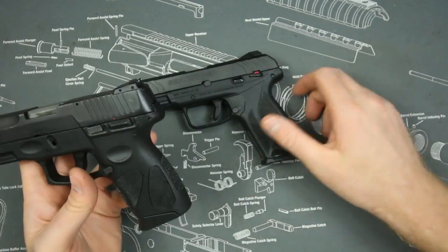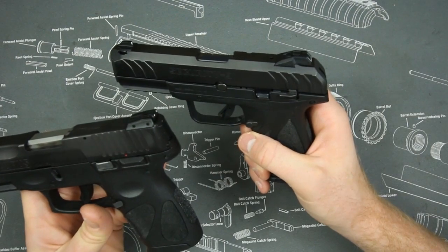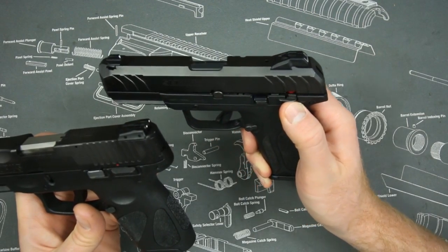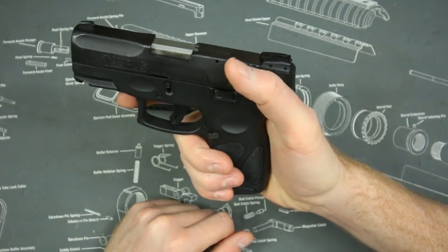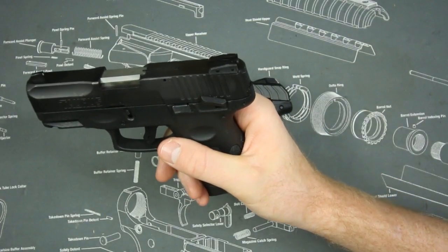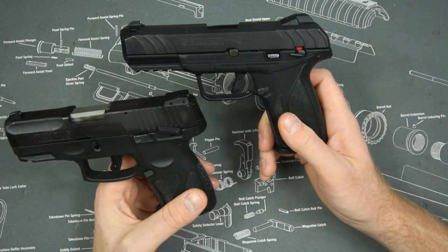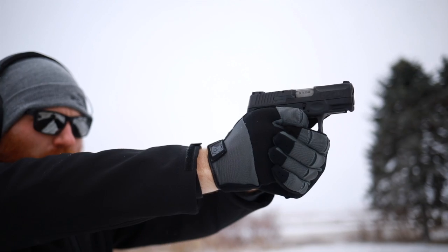Both of these guns have manual safeties. The Ruger has a safety that, in my full review, I complained about because it's a poorly placed afterthought in my personal opinion. The Taurus G2C also has a safety, which isn't perfect, but I would take it over the Ruger Security 9. So if you're looking for a pistol with a usable safety, I'd go with the Taurus G2C.